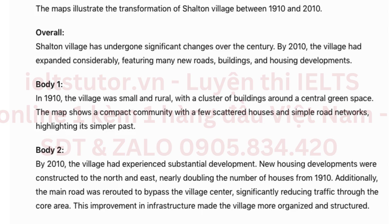By 2010, the village had experienced substantial development. New housing developments were constructed to the north and east, nearly doubling the number of houses from 1910. Additionally, the main road was rerouted to bypass the village center, significantly reducing traffic through the core area. This improvement in infrastructure made the village more organized.